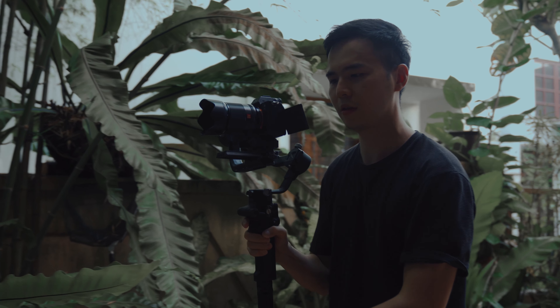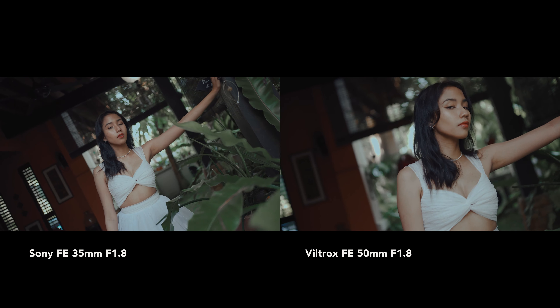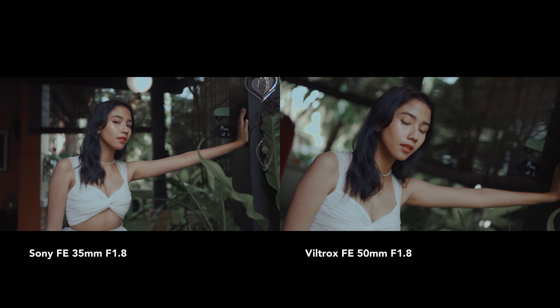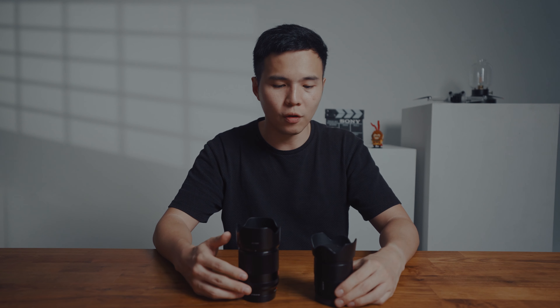Last but not least, 50mm on a gimbal. I love using narrower focal lengths on a gimbal because it creates a more cinematic look. The 50mm creates more dynamic movement compared to the 35mm because of the reduced distance between the background and your subject — in other words, you create more of a parallax effect than with a wider focal length like 35mm.